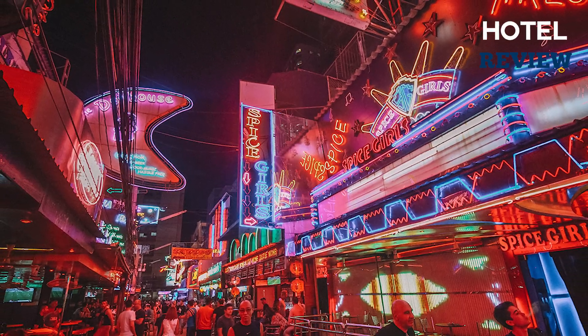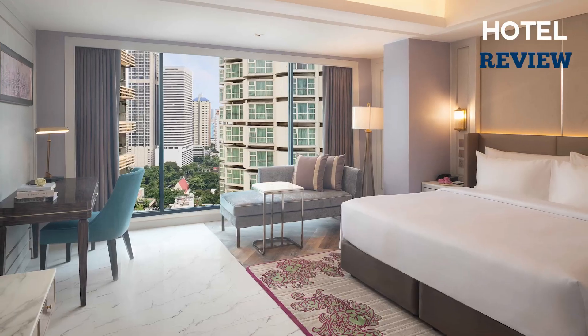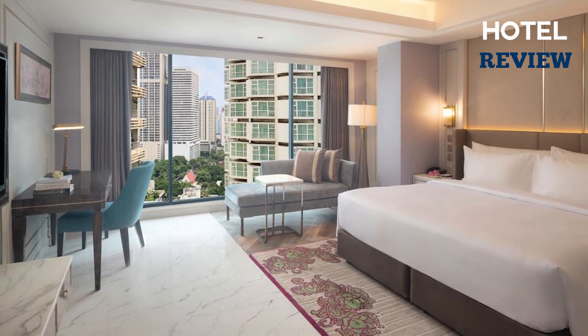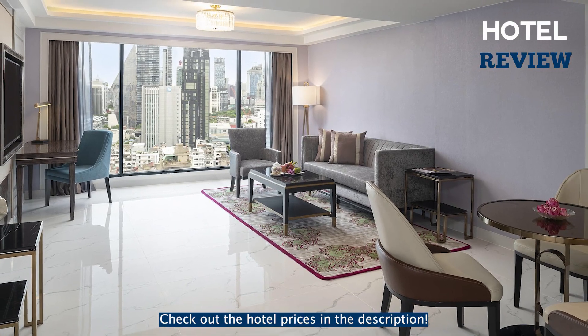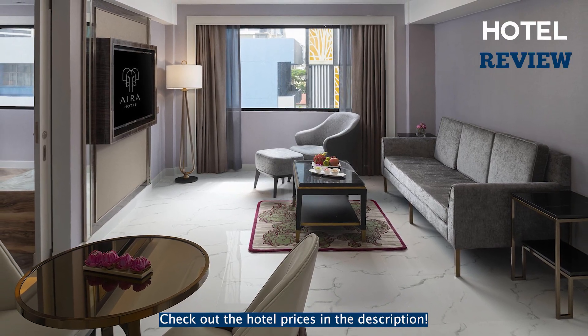Furthermore, Central World Shopping Complex and Siam Paragon Mall are just a short five-minute drive away. The air-conditioned rooms come equipped with free Wi-Fi, a flat-screen TV, and a private bathroom. Additional amenities include a desk, safety deposit box, and city views in select rooms.